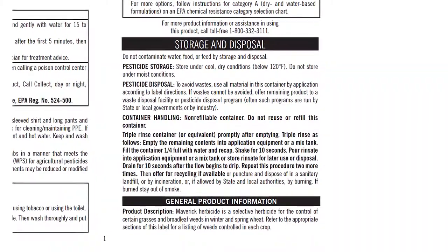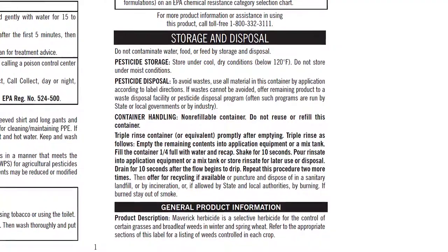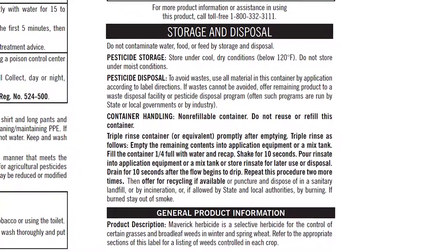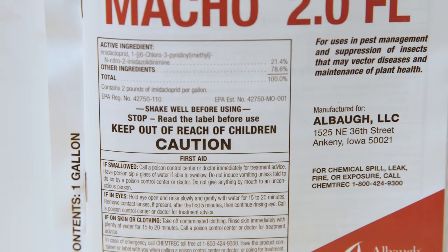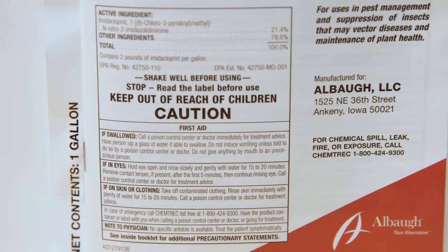The Storage and Disposal section gives you instructions on rinsing the container, how to store, dispose, or recycle it, and whether or not it can be refilled with pesticides. Never store pesticides near food or feed products. All the information on the product label is very important to the safety and success of your work.